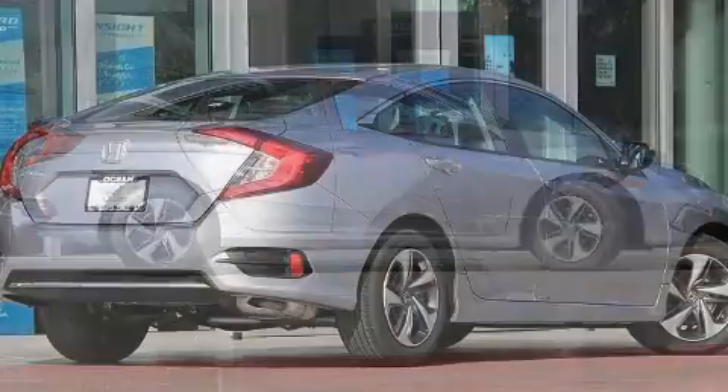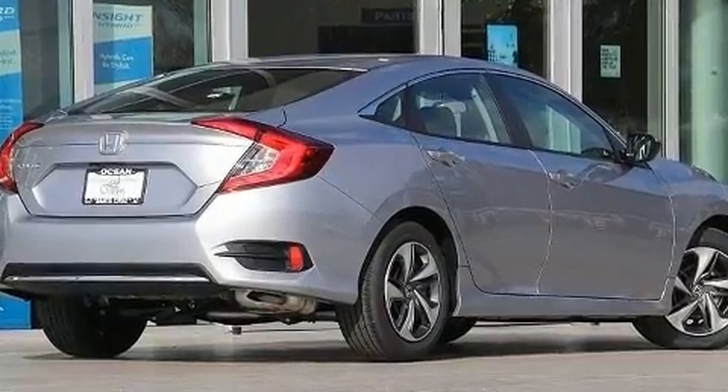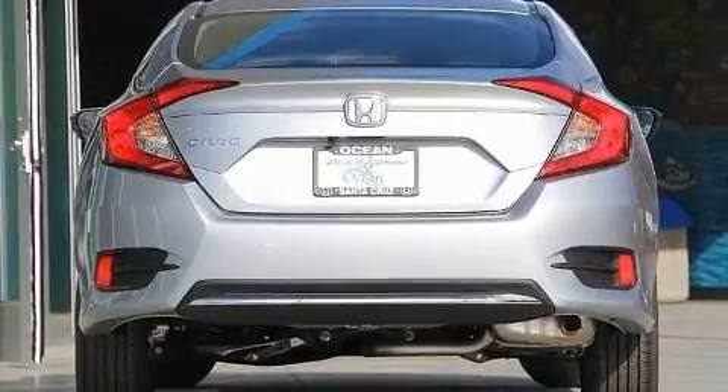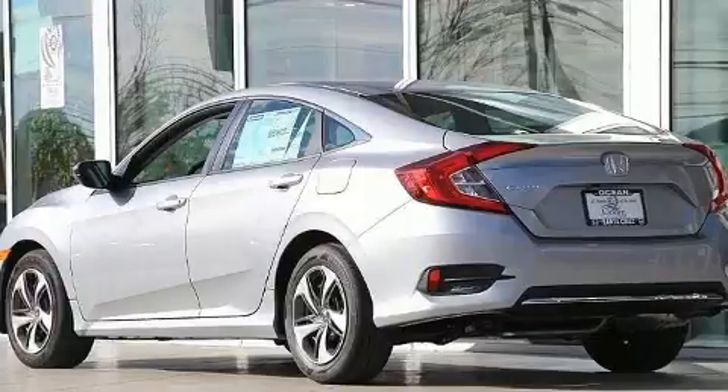Honda prioritized comfort and style by including one-touch window functionality, a tachometer, fully automatic headlights, lane departure warning, and cruise control.